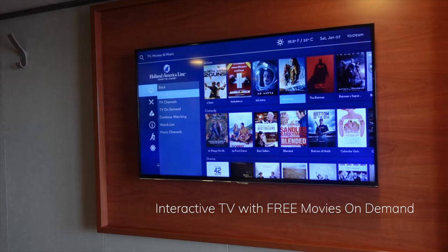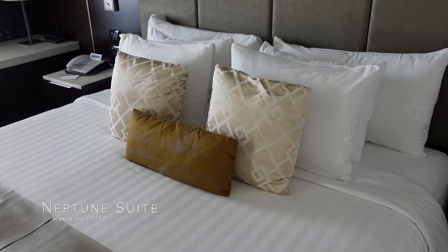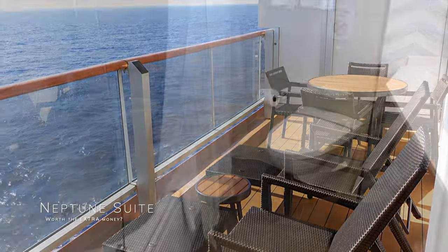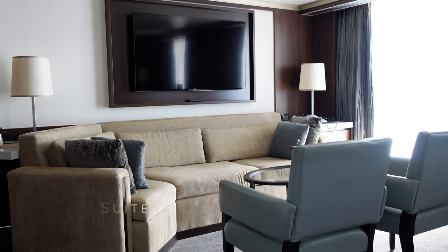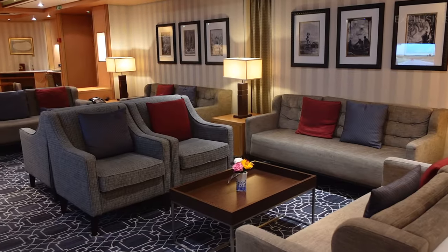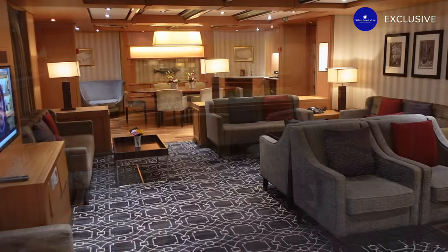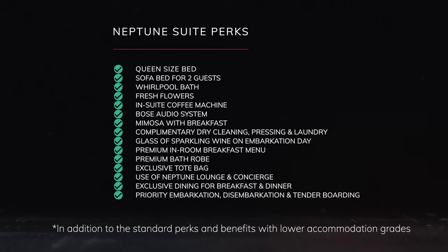You can expect the decor and general maintenance of a stateroom to be pretty much the same for most grades of accommodation, however suites are a bit fresher on the eye, as you can see with this Neptune suite. This is the second most prestigious accommodation option aboard Eurodam and features extra amenities including a large spacious veranda, whirlpool bath and a Bose audio system, as well as a long list of extra perks exclusive to Neptune and Pinnacle suites, such as fresh flowers, complimentary dry cleaning and premium breakfast room service. Guests in suites also enjoy access to the exclusive Neptune lounge on deck 7.